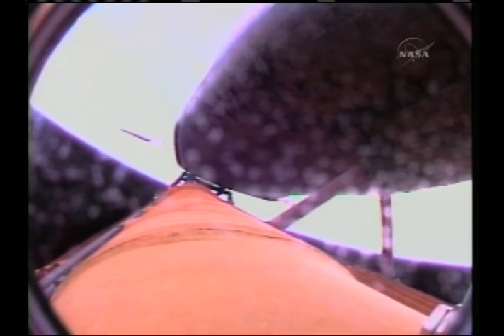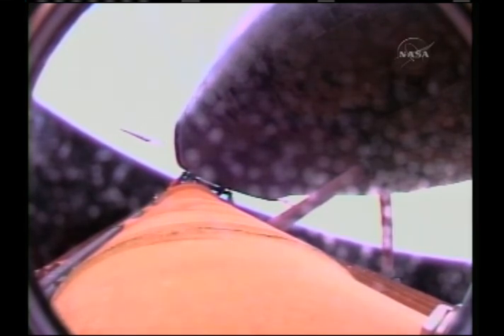The environmental systems officer reports a good flash evaporator system activated, providing cooling for Discovery's avionics until we open the payload bay doors an hour and a half into the flight. More than halfway to orbit now at the four-minute, 39-second point into the flight, Discovery 65 miles in altitude, 200 miles down range from the Kennedy Space Center.